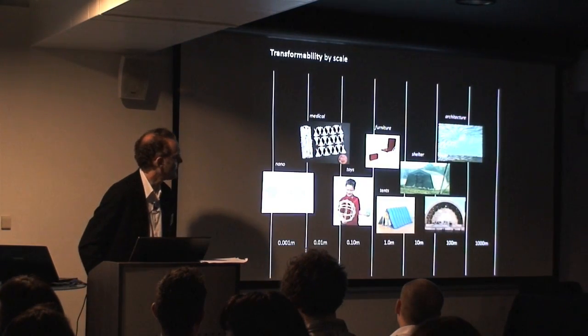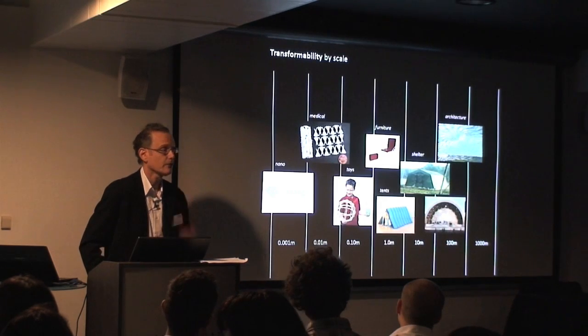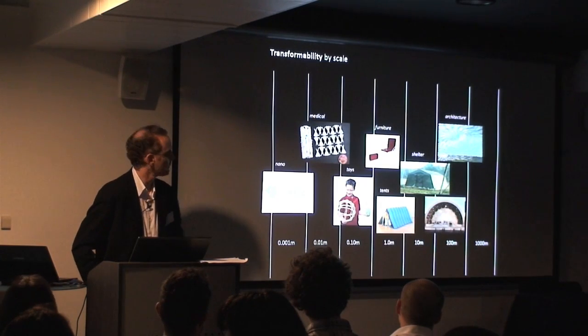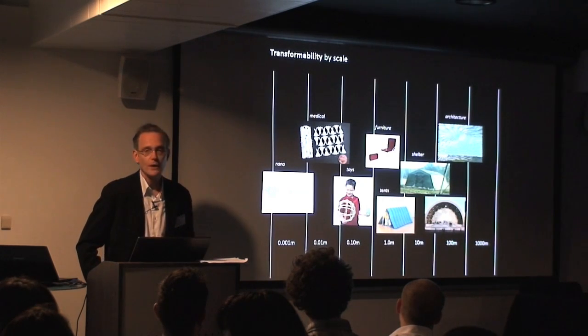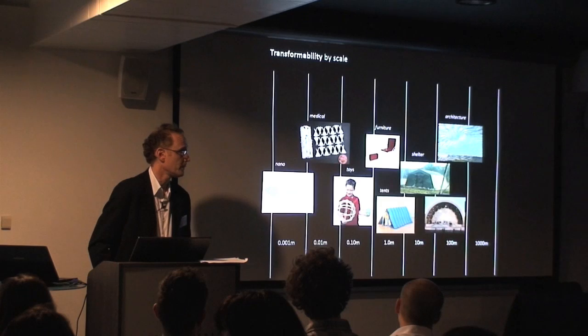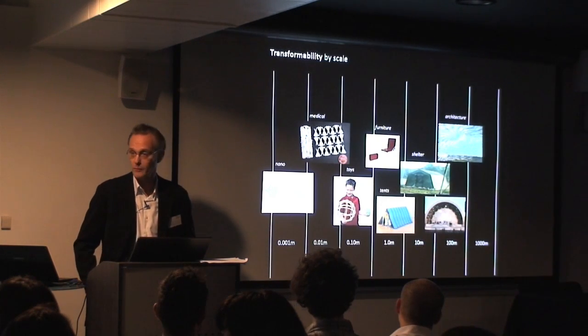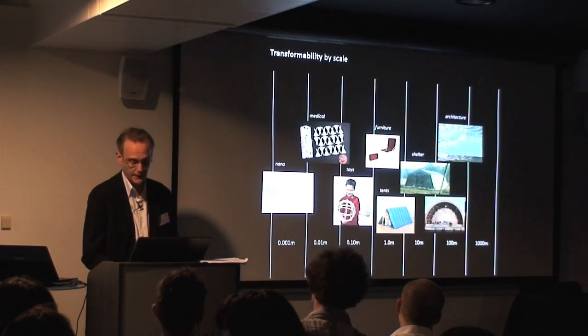In my work over the years, we've worked across many different scales and sectors, from miniature medical instruments up to architectural scale. What has never failed is that every time we look at a new scale or a new application, the lens of transformable design is a catalyst for innovative thinking.